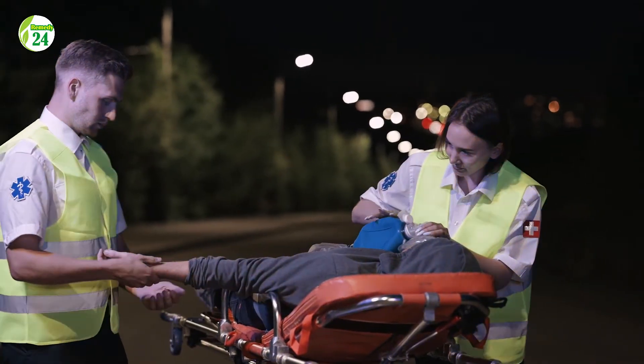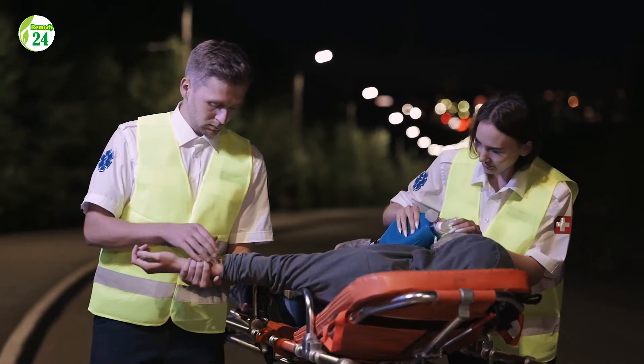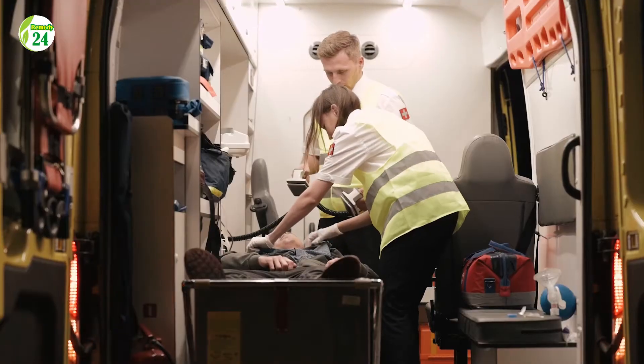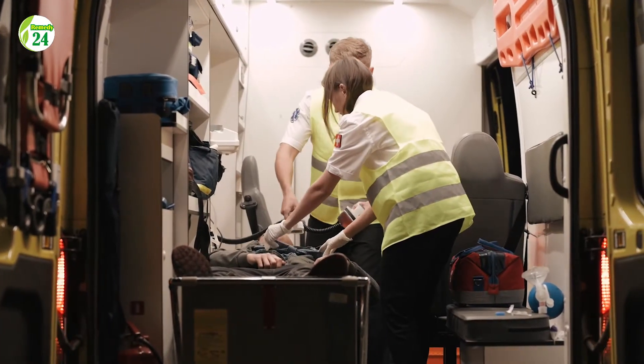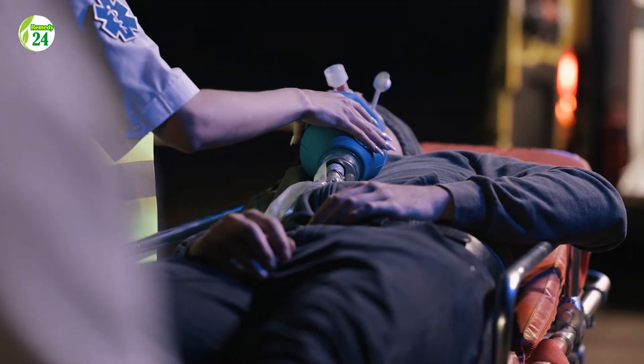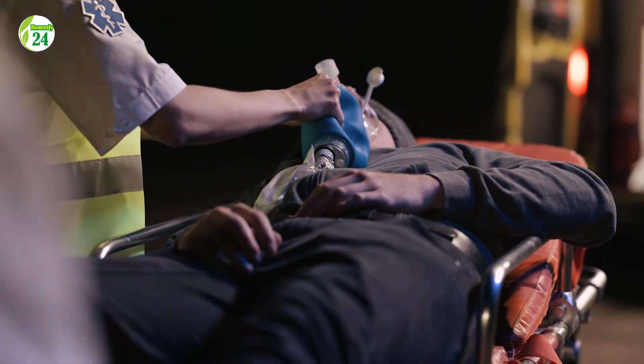Over time, reduced blood flow in your extremities can cause numbness, tingling, nerve damage, and tissue damage. Diabetes, obesity, smoking, and Raynaud's disease are some of the many causes of poor circulation. In addition, athletes and active individuals may also want to increase blood flow to improve exercise performance and recovery.